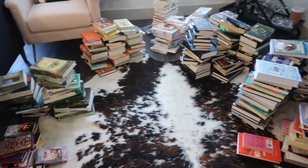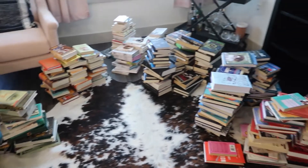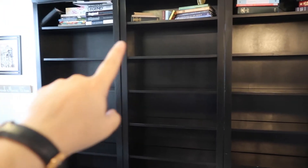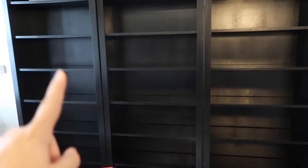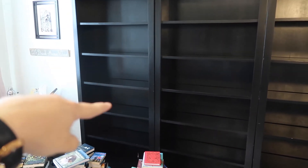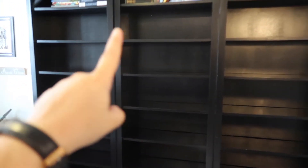Now we just have to put them on the shelves. I'm thinking I'm going to start with red and go like red, orange, yellow across instead of down. When I had it alphabetical I went A, B, C, D down, but I'm just going to do rainbow across, I think.